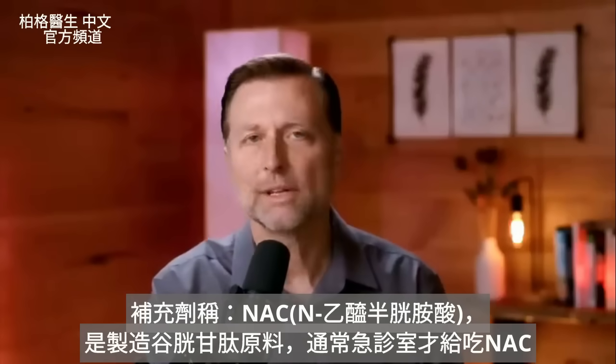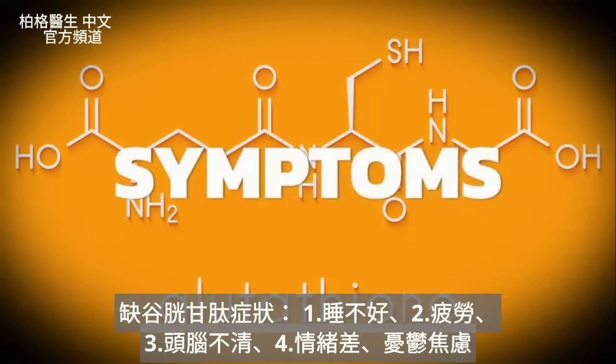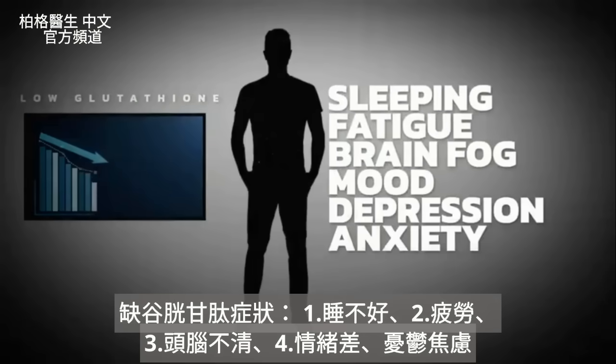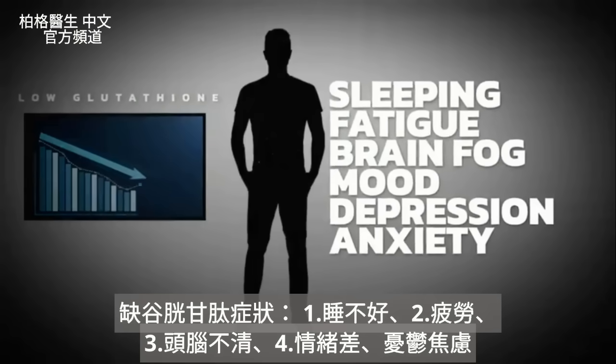Let's look at symptoms of a glutathione deficiency. When someone is deficient, they're going to have problems sleeping, problems with fatigue, brain fog, and mood issues like depression and anxiety.